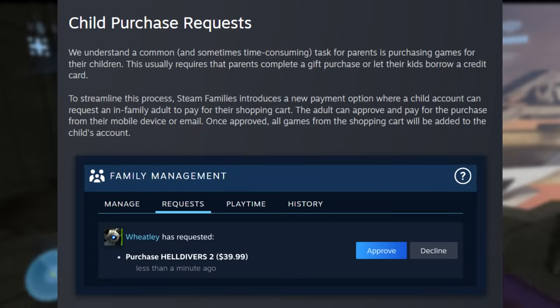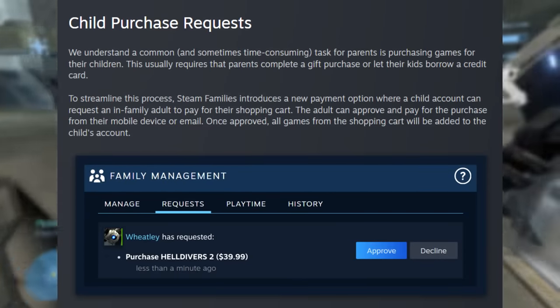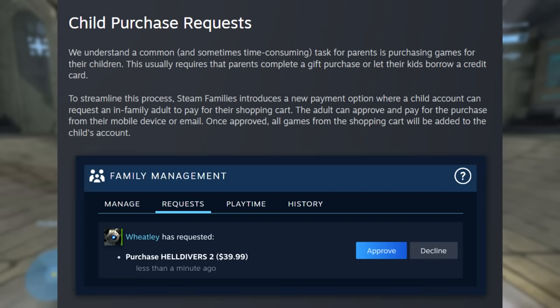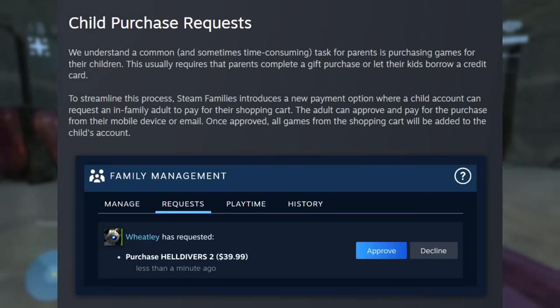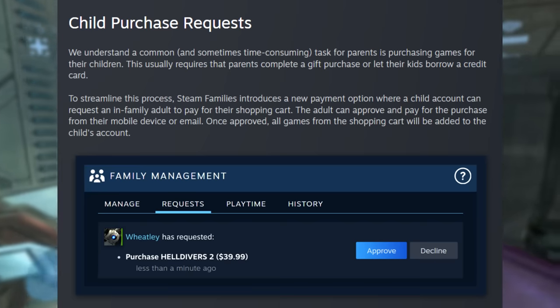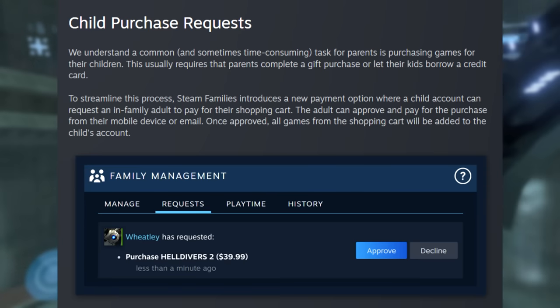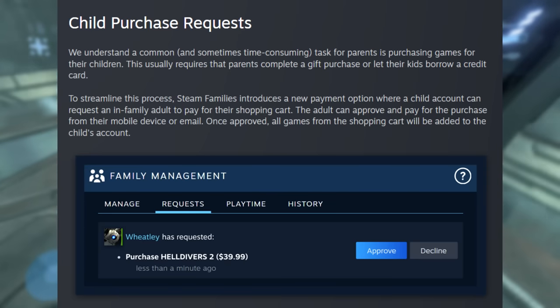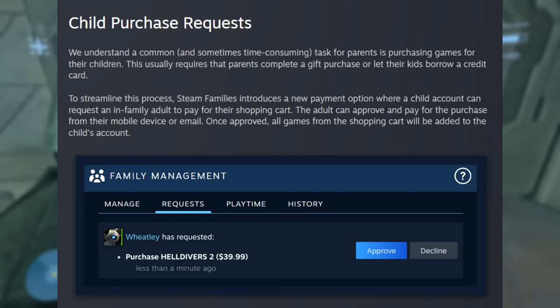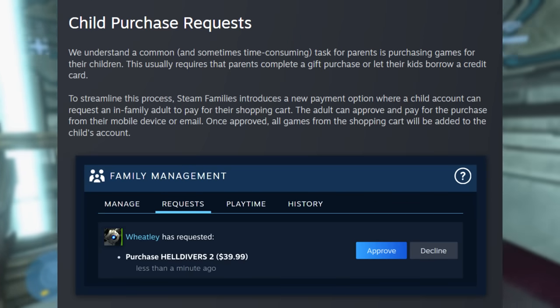Then there are child purchase requests. A common and sometimes time-consuming task for parents is purchasing games for their children, which usually requires completing a gift purchase or letting kids borrow a credit card. Steam Families introduces a new payment option where a child account can request an in-family adult to pay for their shopping cart. The adult can approve and pay from their mobile device or email, and all games from the cart will be added to the child's account.